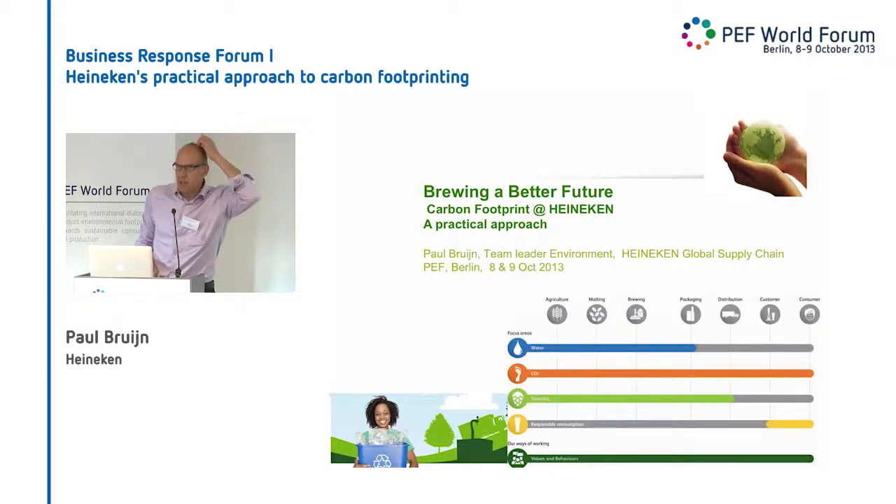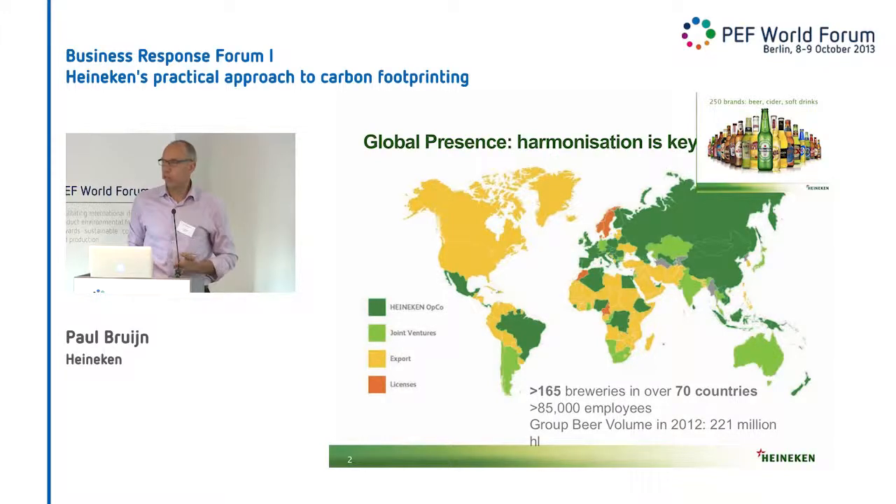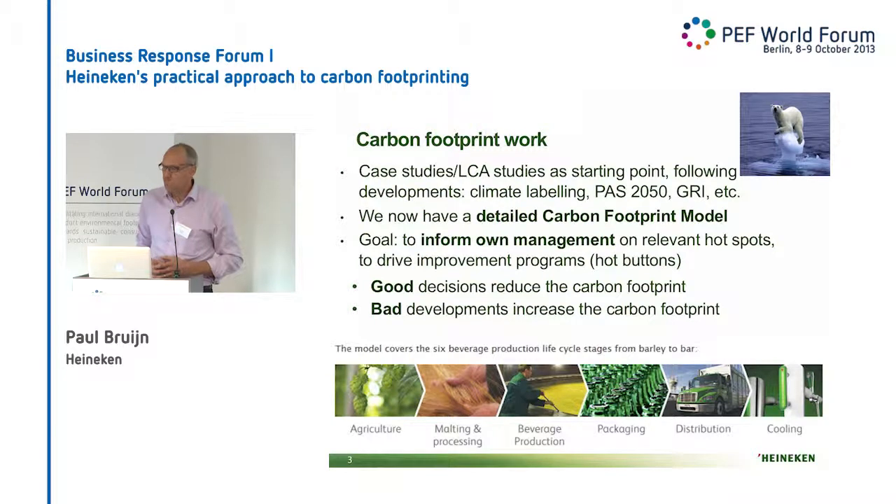For the Germans: Heineken is well known outside Germany. It's a beer producer present in many countries. And that is basically also why we like harmonization, because we want the same methodology in all countries. Now you can see Germany — we have a small joint venture somewhere hidden, but we skipped that. We've been working on the carbon footprint based on the past 2050, the first initiatives in Tesco, the French labeling scheme. And basically we developed it in line with the GRI and our own interpretation of what was wrong and right and what was relevant or not.